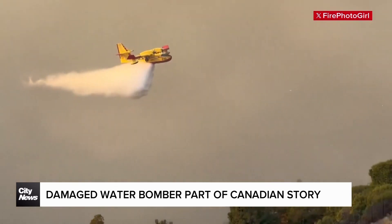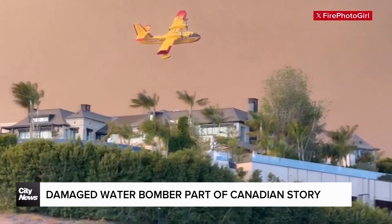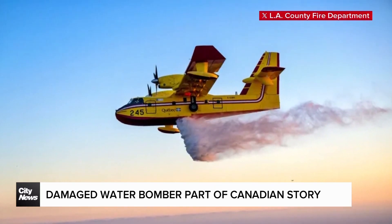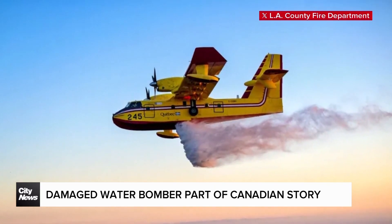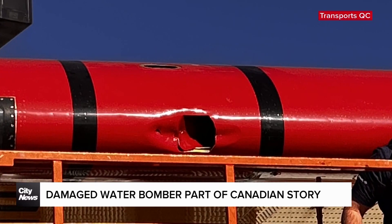Early last week, Canada sent a number of water bombers to help with firefighting efforts in California. One of those planes, this CL-415, based in Quebec, arrived on January the 7th. On January the 9th, it was hit by a small drone flying in the same area and taken out of service.